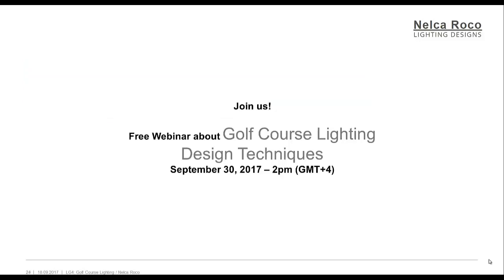Thank you for listening to this book narration. If you want to know more, join us in our free webinar about Golf Course Lighting Design Techniques on September 30, 2017, at 2 PM Dubai Time, or GMT+4.